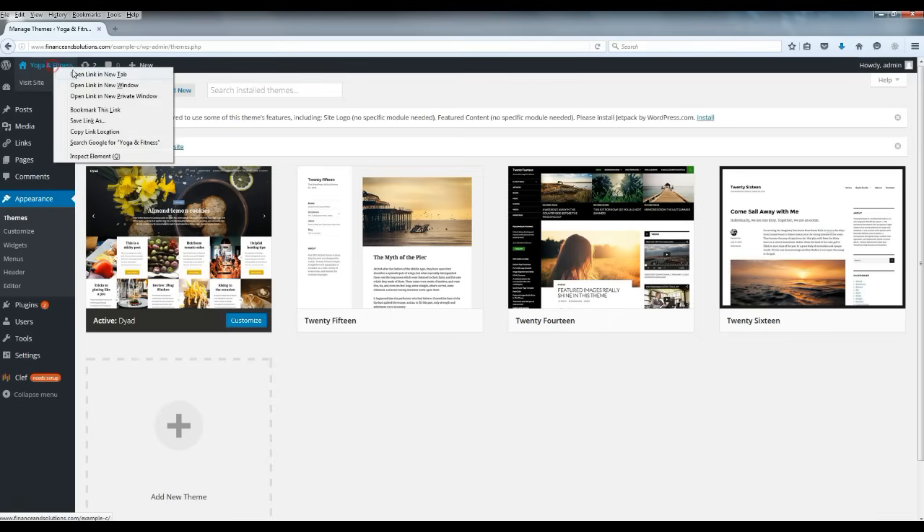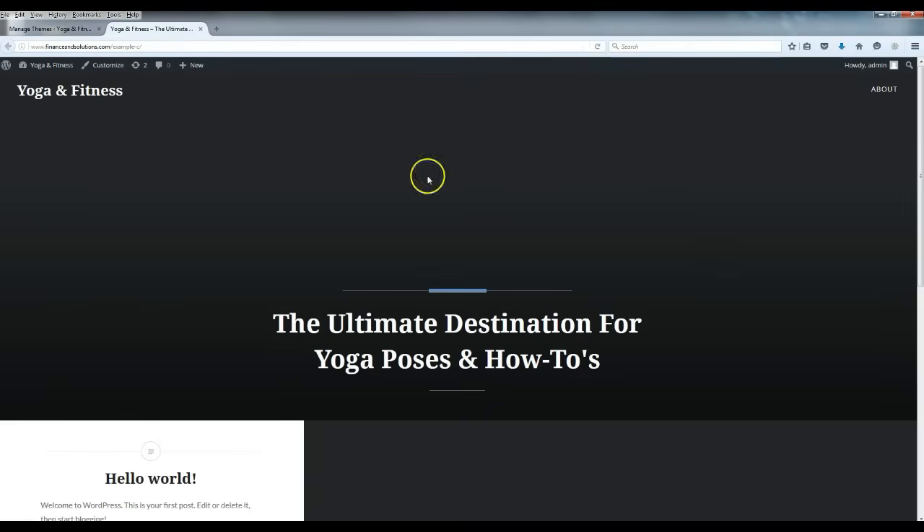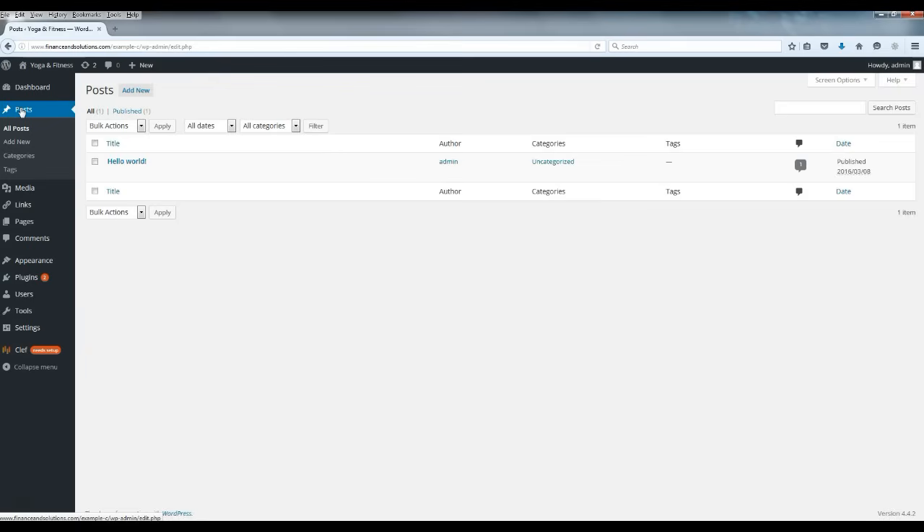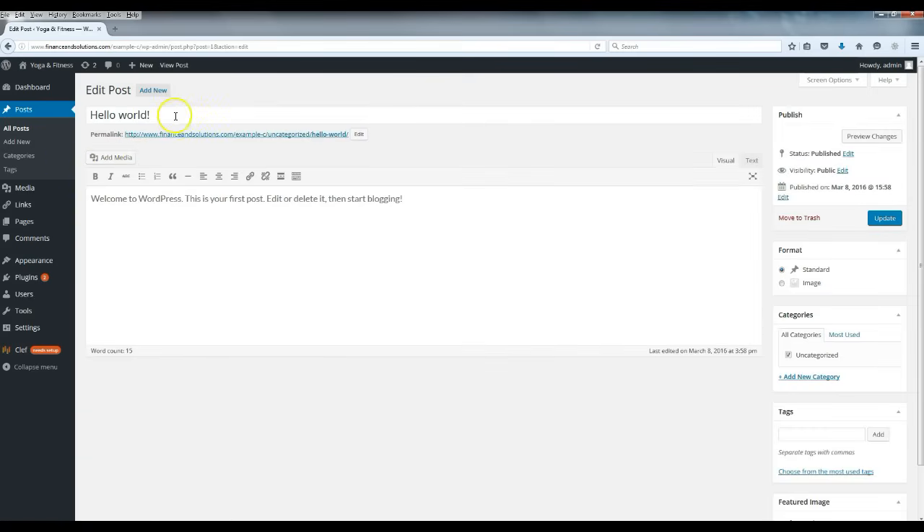Now let's take a look at what the theme looks like — you can see it's already starting to come together. Now we're going to make some posts. Click 'Posts' and you'll see a default example post. I'm going to edit it rather than delete it, because we don't want that default one showing — it's just the sample post that always comes with a fresh WordPress install. I'll get rid of that content.